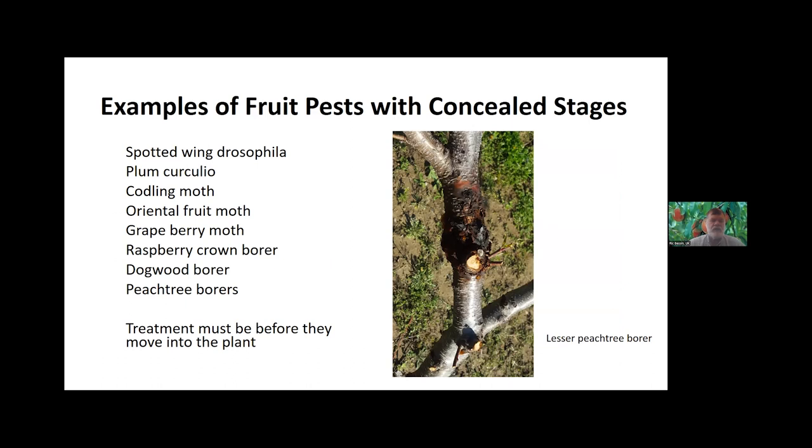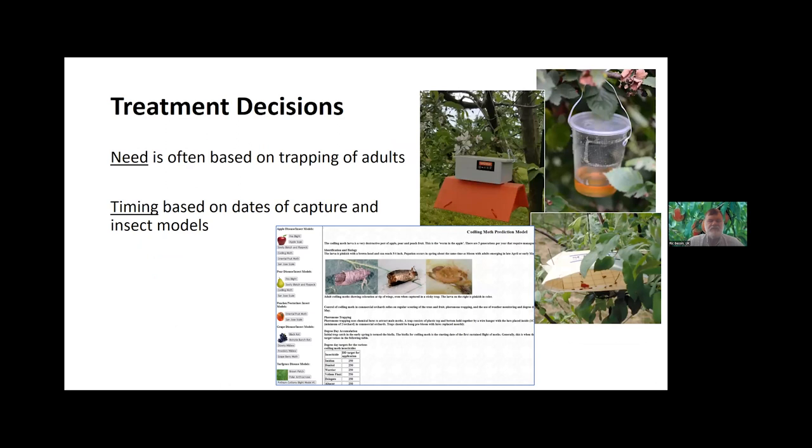There's a lot of insects we deal with on fruit crops that will find protected places within the plant. We just heard about spotted-winged drosophila and African fig fly, but the list is quite long: plum curculio, codling moth, oriental fruit moth. A lot of this is similar to disease management — we have to control these pests before they infest the plant, similar to how we control diseases before they infect the plant. Some of the things we use to decide when to apply insecticides: we use trapping tools, and a lot of these are aimed towards the adults. We heard about the apple cider vinegar traps for spotted-winged drosophila.